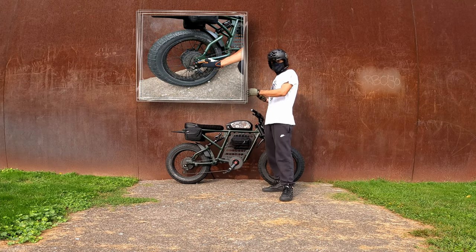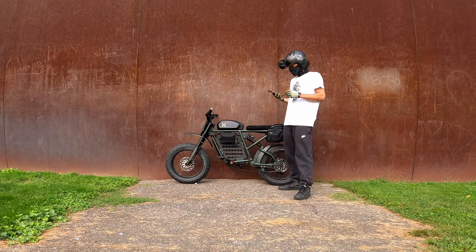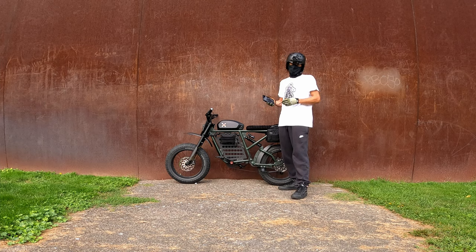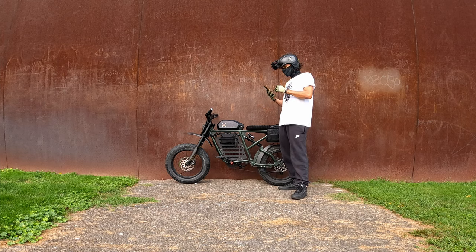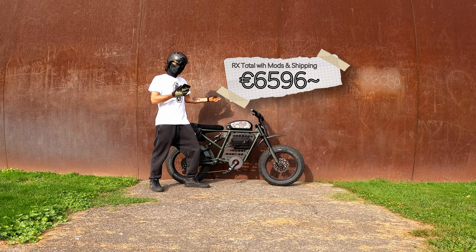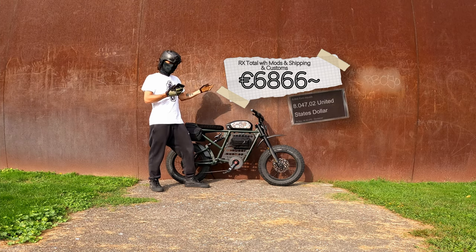If I add up all the items paid for on the Super 73 RX since purchasing the bike, without shipping and without customs, we're looking at 6,170.81 euro. Then if we add shipping, and then add customs on top of that, the totals go up from there.